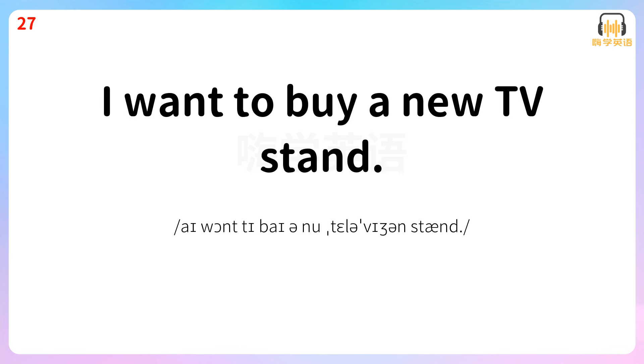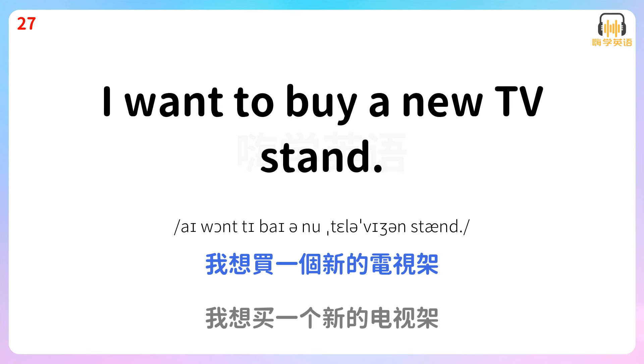I want to buy a new TV stand. 我想买一个新的电视架。